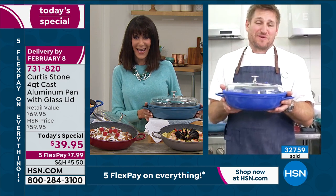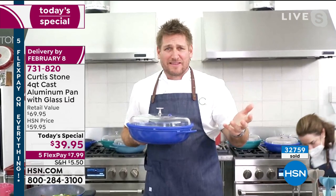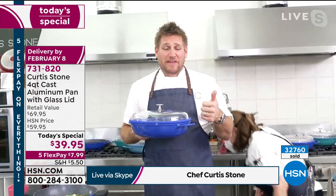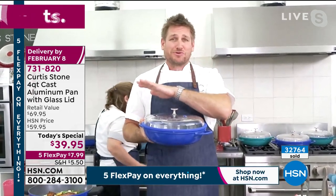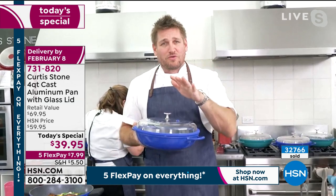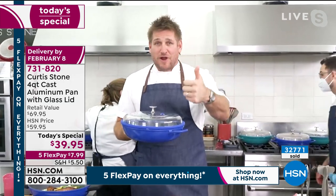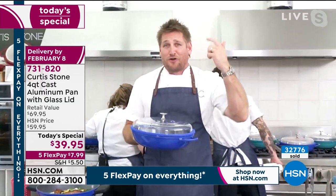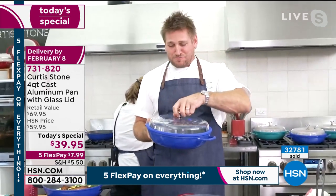I'm so happy to be bringing this to everyone because you can literally do everything in it. I know what it's like at the start of the year — we're all saving our pennies and watching what we eat, and here's a pan that can literally do everything. You can braise, stew, pot roast, slow cook, sauté, stir fry, boil, blanch, fry — you name it — and you can do it in this beautiful pan. It comes with this gorgeous glass lid that's domed for a reason — I'll get into that in a minute.